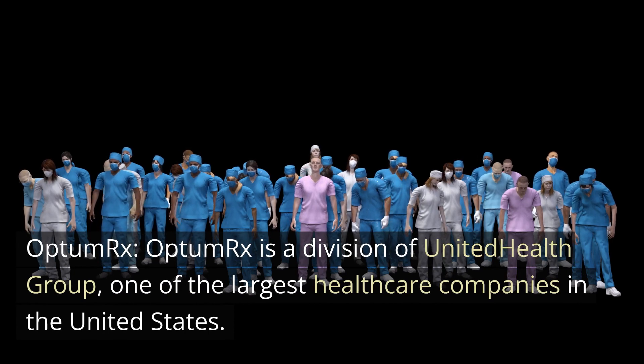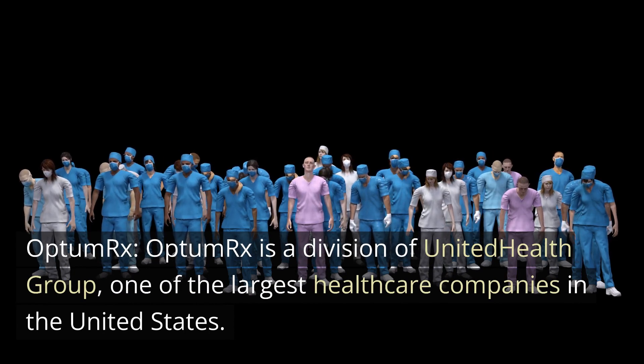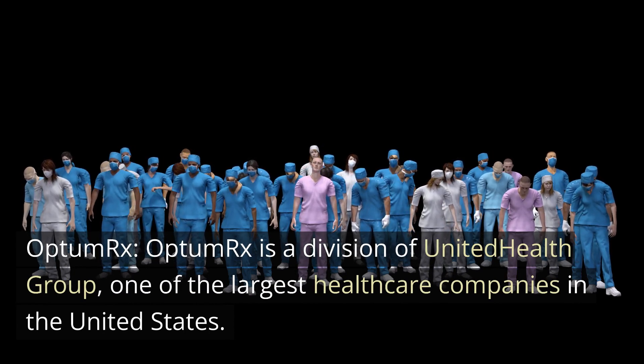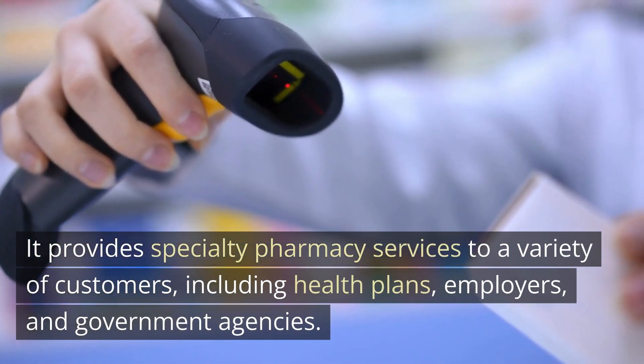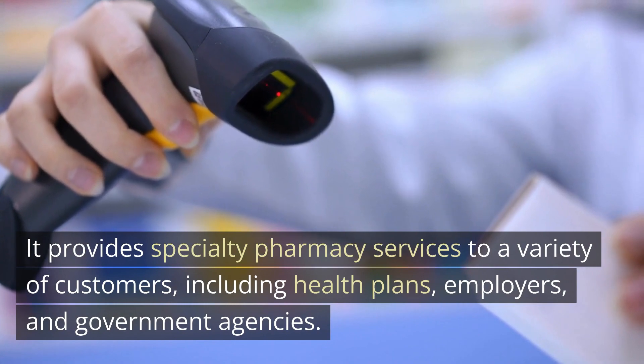Optum Rx is a division of United Health Group, one of the largest healthcare companies in the United States. It provides specialty pharmacy services to a variety of customers, including health plans, employers, and government agencies.